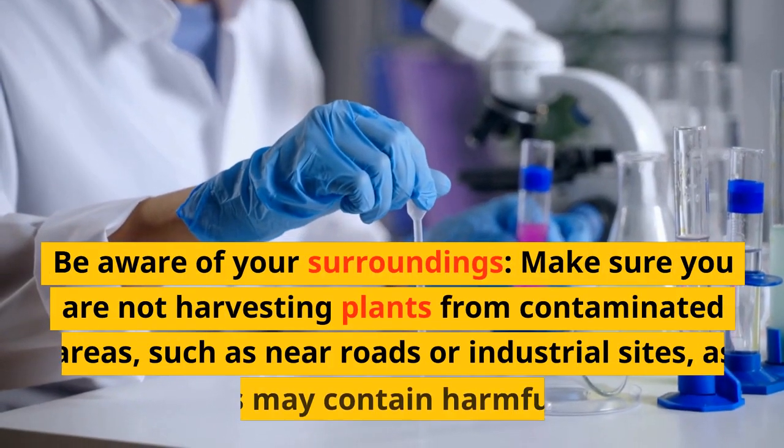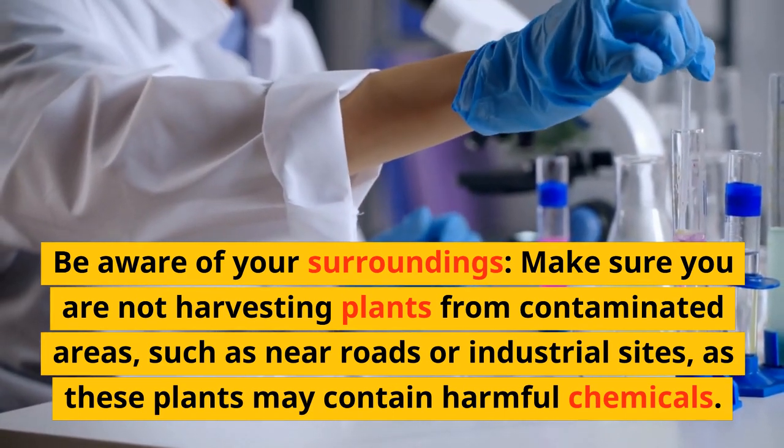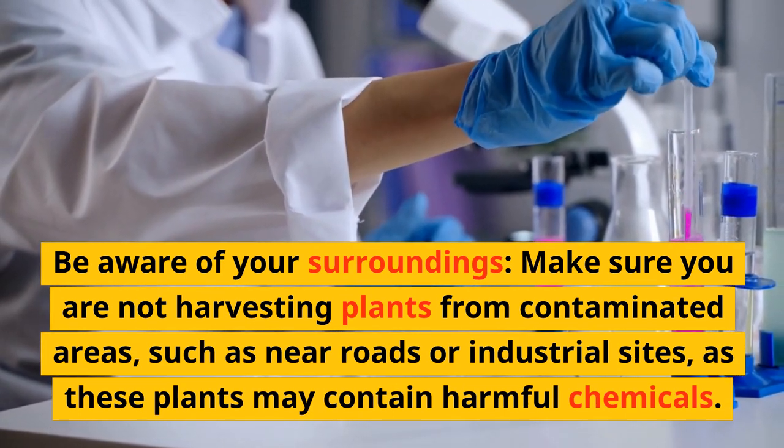Be aware of your surroundings. Make sure you are not harvesting plants from contaminated areas, such as near roads or industrial sites, as these plants may contain harmful chemicals.